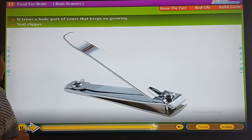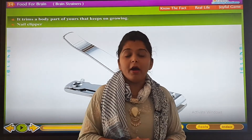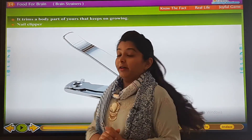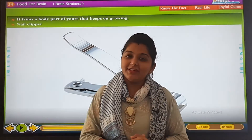It trims the body part that keeps on growing. Yes, it trims the body part that keeps on growing — and it is known as a nail clipper.